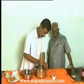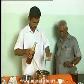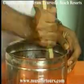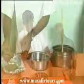Vasti is the process used to expel the harmful substances through the rear orifice, the anus. Here the medicinal mixture used in Vasti is carefully prepared under supervision.